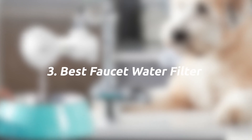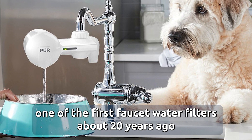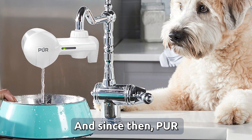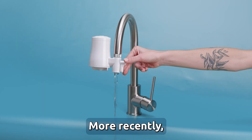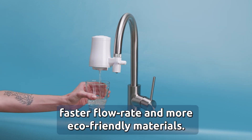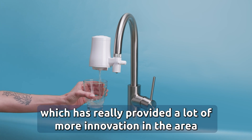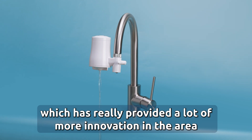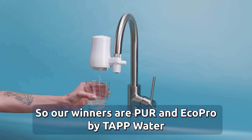Three, best faucet water filter. Pure launched one of the first faucet water filters about 20 years ago, and since then Pure, Brita, and Culligan have been the leading faucet filter brands across Europe and the US. More recently, Tapwater launched EcoPro and EcoPro Compact for better taste, filtration, faster flow rate, and more eco-friendly materials, providing significant innovation in this area. Our winners are Pure and EcoPro by Tapwater.